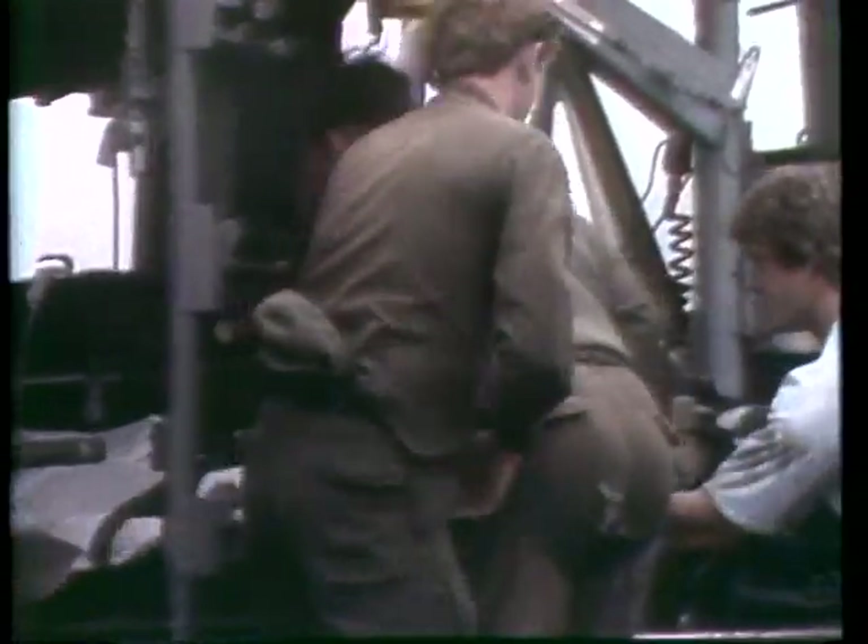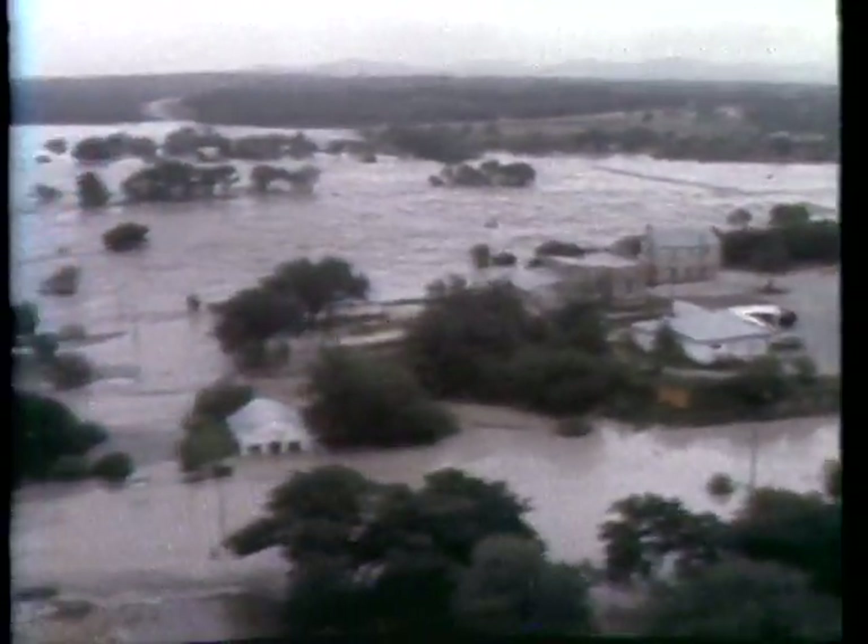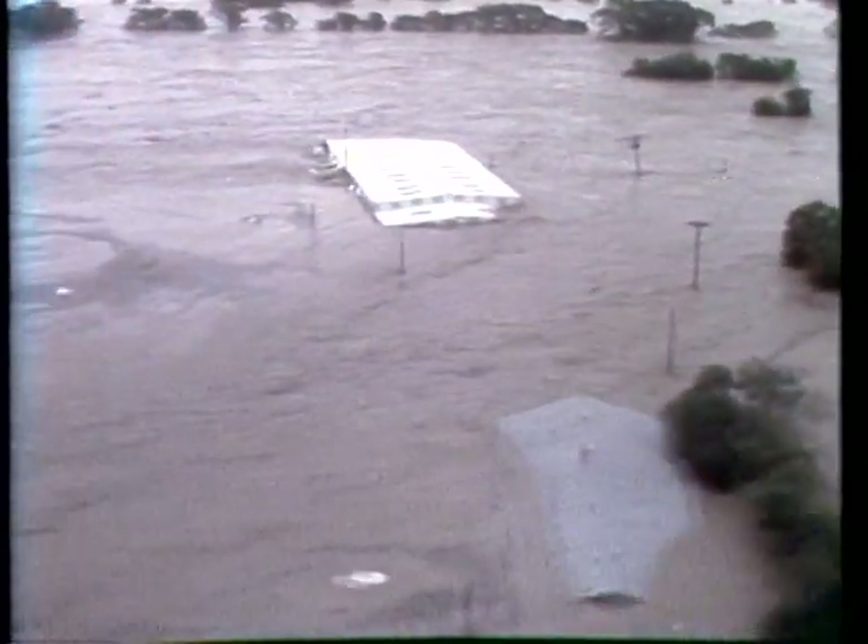Old-timers in Bandera were calling this the worst flood since 1900. As we flew around the area we could see the river had receded, and by news time many had returned to their homes — or what was left of them. Paul Schaefer, for big news on the scene.